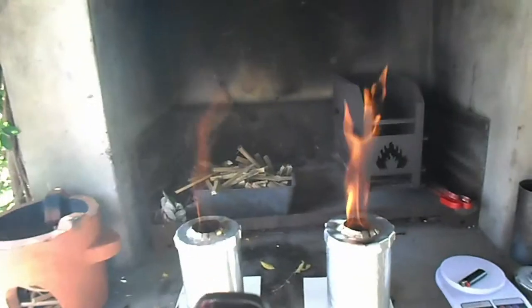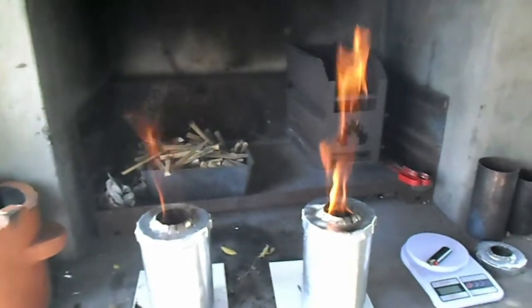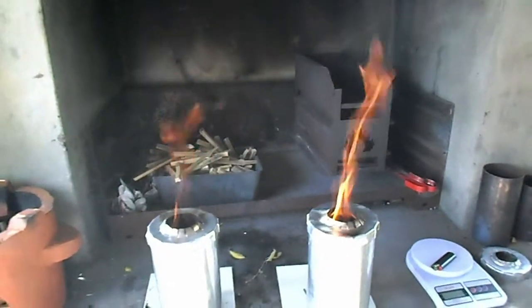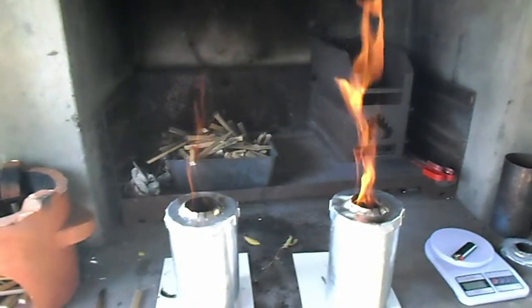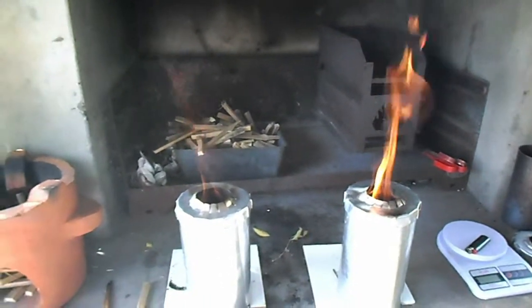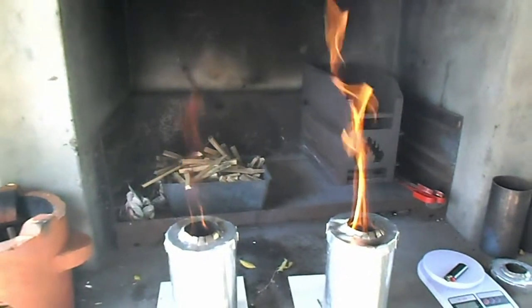They've been going now for about 15 minutes and the bamboo seems to have a cleaner flame — not as big as the black wattle, but certainly a more gaseous flame than the black wattle. The black wattle seems to be burning faster.